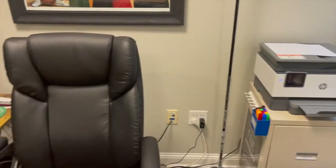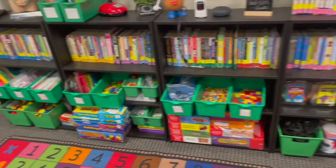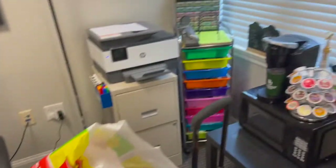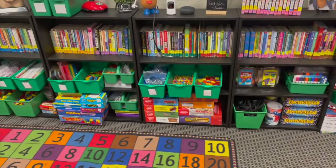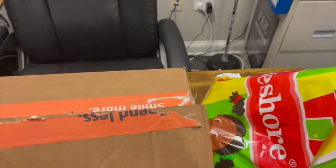Everybody knows that I love Lakeshore Learning. If you kind of just take a gander around my center, everything for the most part came from Lakeshore Learning — majority of the items for the students and a lot of my organizing containers as well. So I want to show you some things that I have purchased.